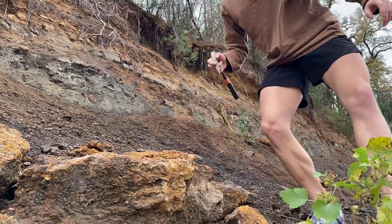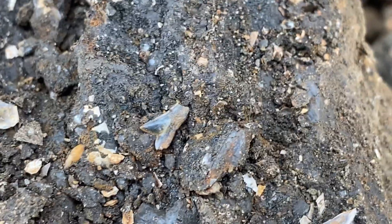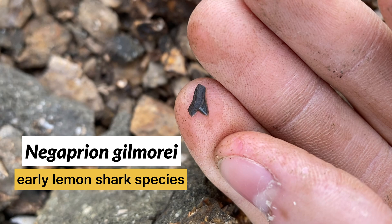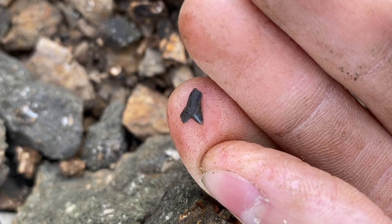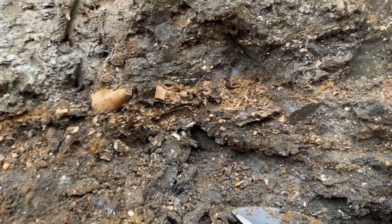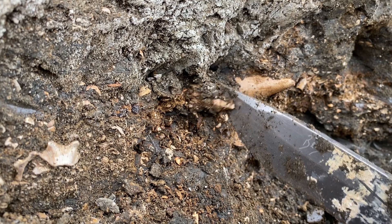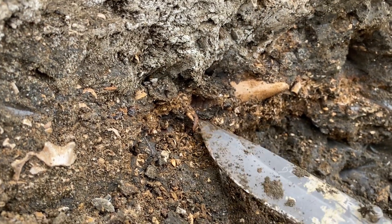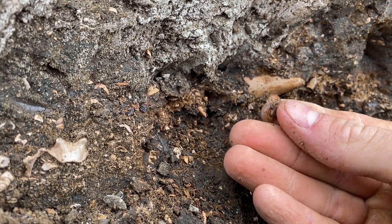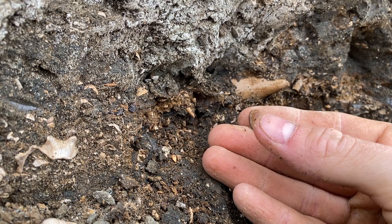Look at that — that is a lemon shark tooth. Not a modern lemon shark; this is an extinct species, probably Negaprion gilmorei. Very cool. I just found a very thick shell layer over here that I'm digging into — the amount of shells in here is unbelievable. And remember that otolith? Just found another one right there — beautiful.